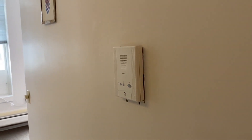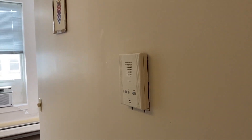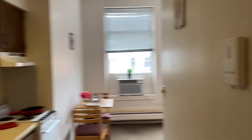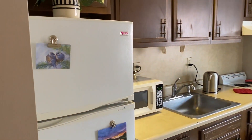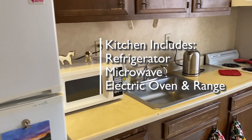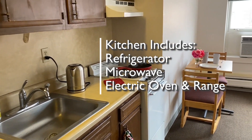The next thing you'll notice on the right is the intercom system, a unique feature of Commons West that lets you buzz your friends in. To the left is your kitchen, with a refrigerator, a microwave, and an electric oven and range.